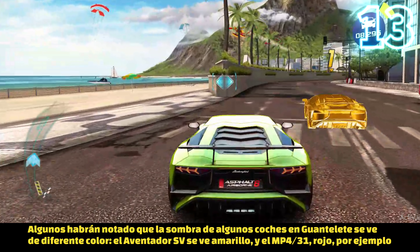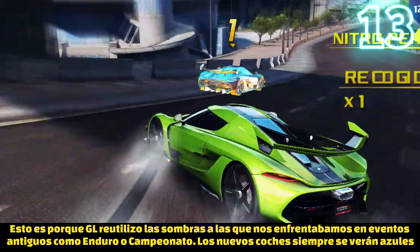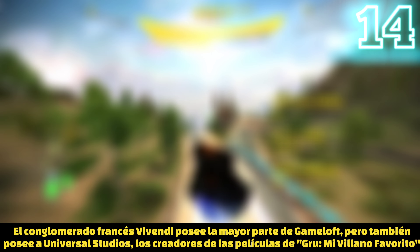You may have noticed that some cars look different in Gauntlet mode — for example, the Aventador SP looks yellow while the MP4-31 looks red. This is because Gameloft reused models that were previously used as opponent cars in the finals of events like championships or enduro double downs, now appearing as shadowed Gauntlet opponents. That's why you see them that way. Newer cars, like the Koenigsegg, appear as a clear blue shadow instead.